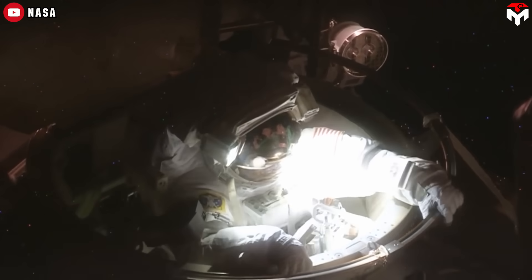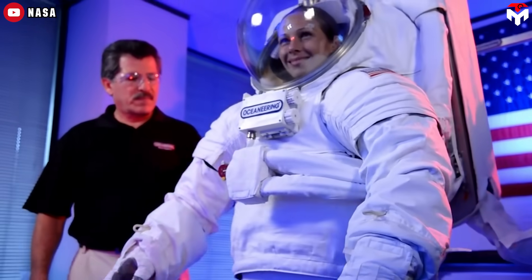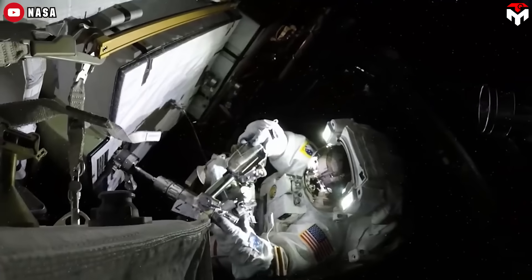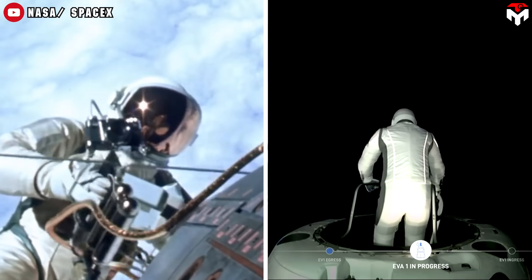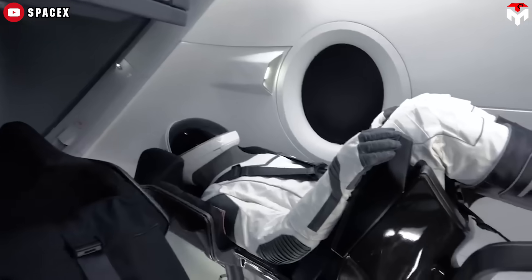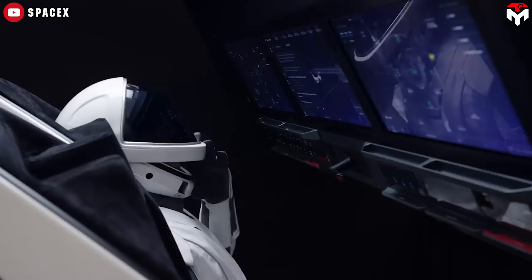In contrast, EVA suits are built for use outside the spacecraft during spacewalks or planetary exploration. These suits are bulkier and more complex, equipped with advanced life support systems, thermal management, micrometeoroid protection, and mobility features to handle harsh space environments. NASA's EMU suits and SpaceX's EVA suit for Polaris Dawn are examples of EVA suits. Overall, IVA suits prioritize comfort and flexibility inside spacecraft, while EVA suits focus on survival and functionality in the vacuum of space. The Boeing and SpaceX suits mentioned in the introduction are IVA suits.